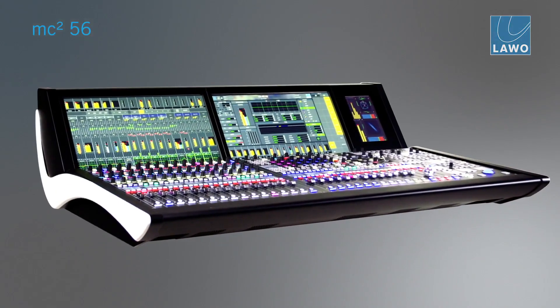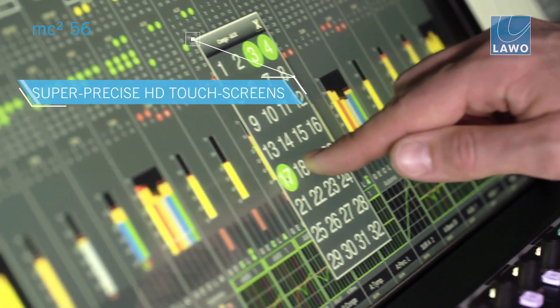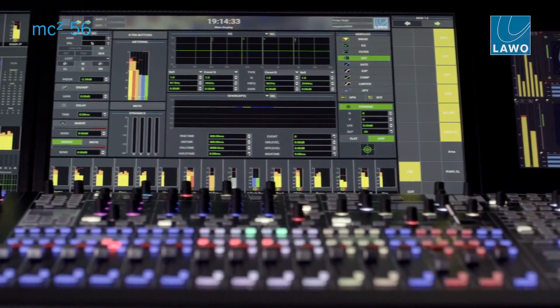The MC² 56 Mark 3 is clearly an evolution compared to the Mark 2 version. It has more displays, offering a more visual way of mixing, and it has more touchscreen operation than the Mark 2 version.